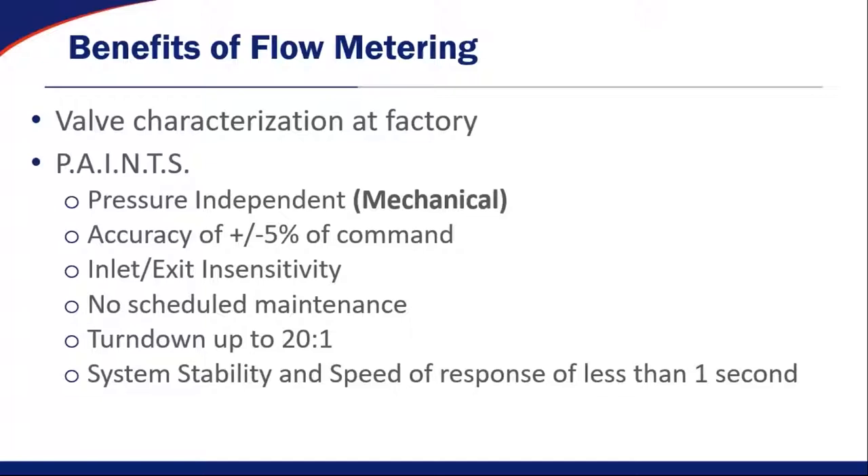We have inlet and exit insensitivity, which means it doesn't matter what elbows you have in the ductwork — you can install a Phoenix Controls valve in the most challenging environments and still get the same accuracy and controllability. There is no scheduled maintenance on the Phoenix Controls valve because there are no parts inside the air stream that will get clogged up. We have a large turndown ratio up to 20 to 1, which is much greater than flow measurement devices, and we guarantee the best system stability and speed of response to less than one second.